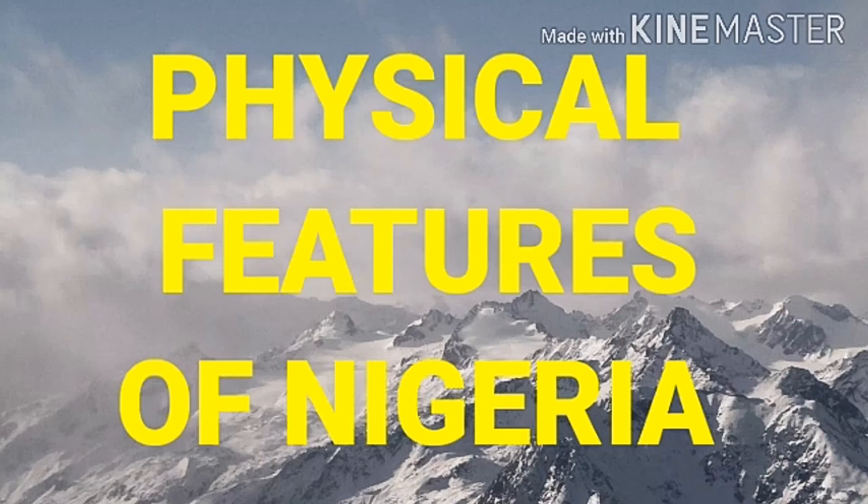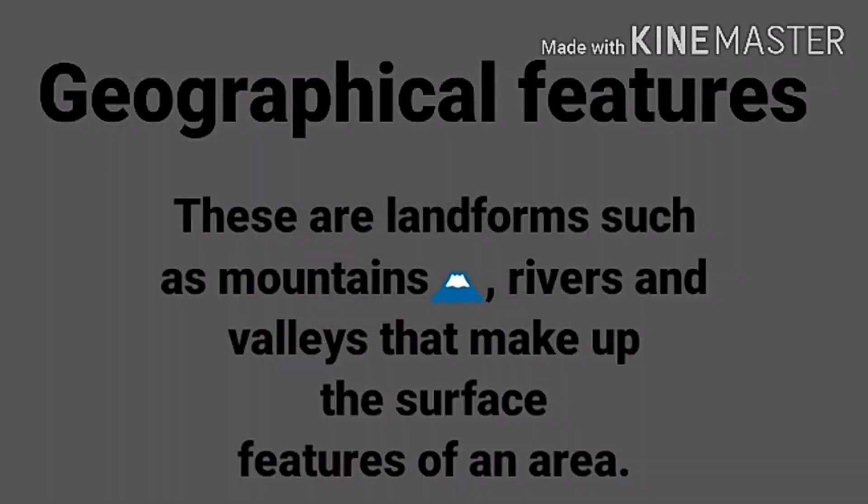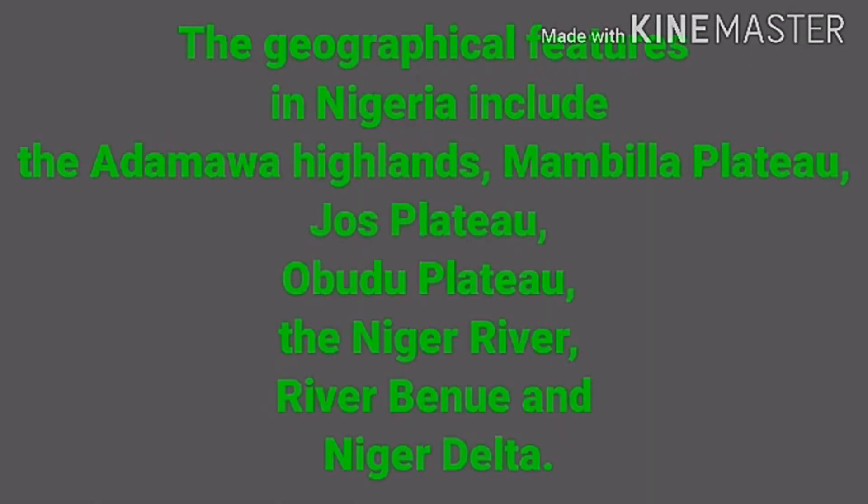Nigeria is located in the tropics and we are going to discuss its geographical features. Geographical features are landforms such as mountains, rivers, and valleys that make up the surface features of an area. The mountains, rivers, and valleys are geographical features that make up Nigeria.